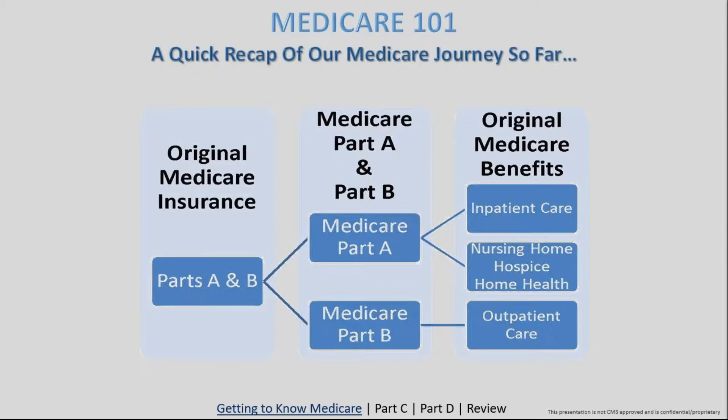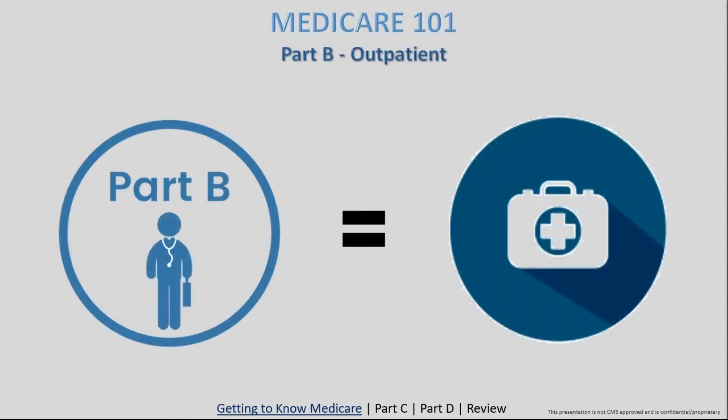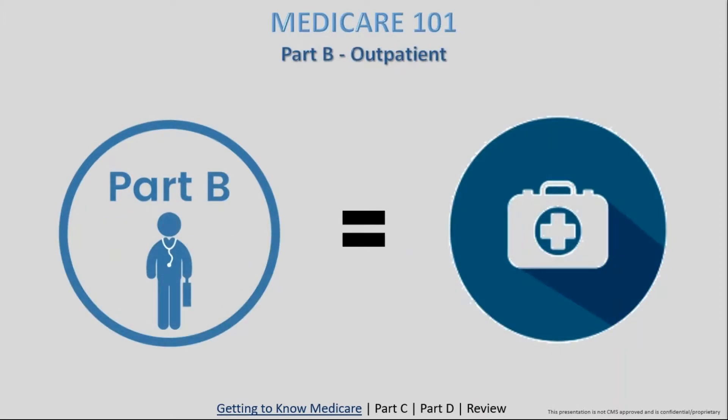Last week we dove into Medicare Parts A and B. I laid those out with two simple words: Part A is inpatient — any sort of hospital stay, hospice care, or long-term inpatient stay like in a nursing home facility. Part B is outpatient — doctor's visits and anything where you go into an office and exit right away. Those two parts can really be summarized just with those two words: inpatient and outpatient.